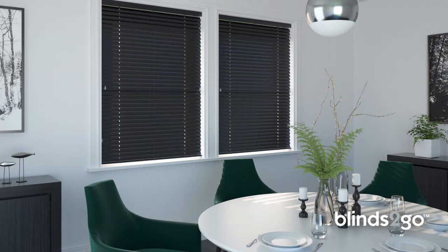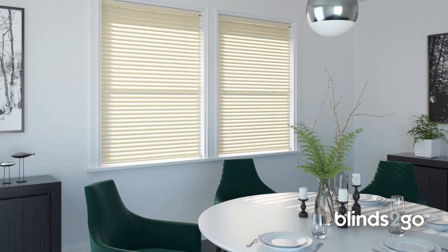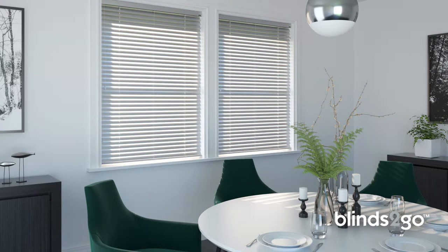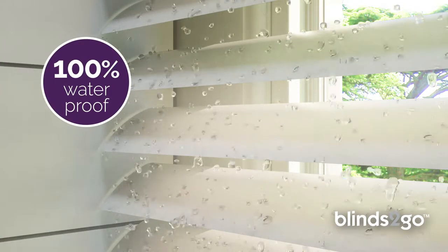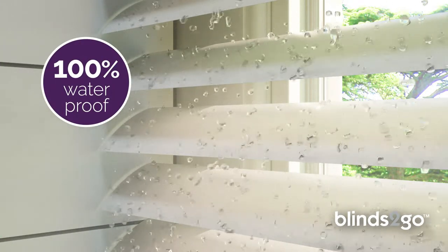Crafted from high-quality aluminium and available in a handful of stunning modern shades, these versatile window dressings are a stylish and practical choice. 100% waterproof and easy to maintain, they're tough enough to last for years, even in the busiest of modern homes.